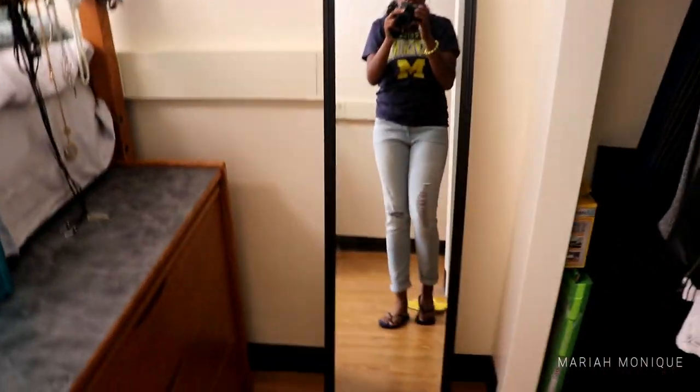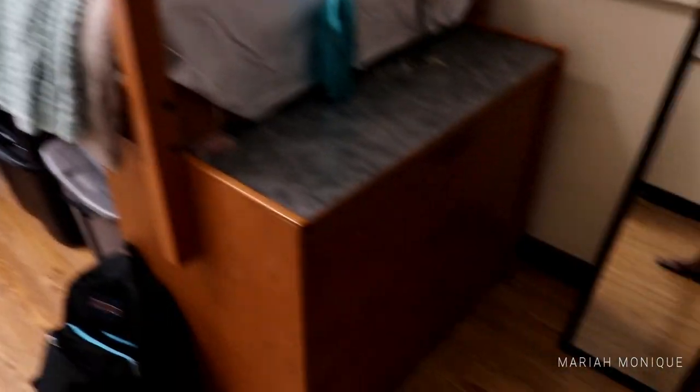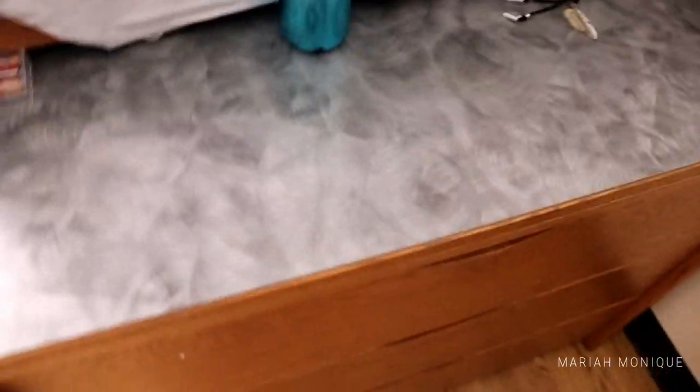Right here is the mirror — there are two of them but this one is mine. This is my bed; it's half-lofted. And this is my dresser, it just has three drawers and then it has a pull-out.